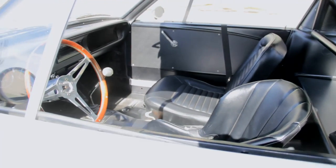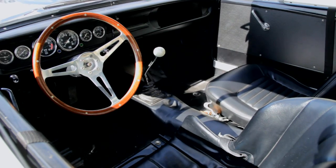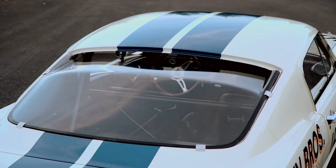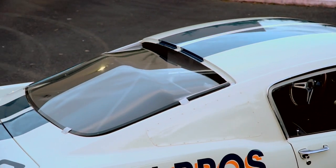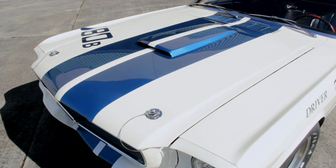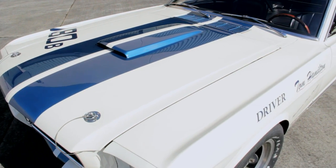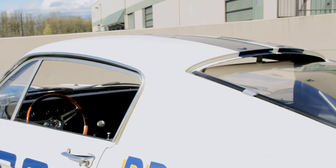The GT350R is a far cry from a stock Mustang, and it began with a gutted shell. Gone are the sound deadener, rear and side glass windows, upholstery, and other comfort items like the heater and the radio. The body was lightened with fiberglass panels up front, and flares were added to the fenders to accommodate wider 15-inch wheels and race tires for better traction, along with plexiglass side windows with aluminum frames.